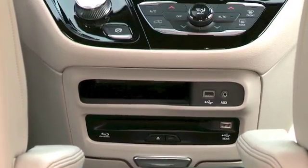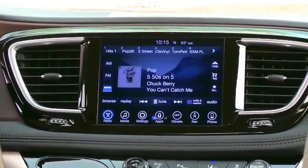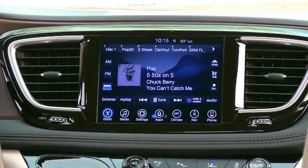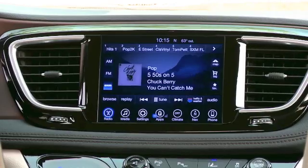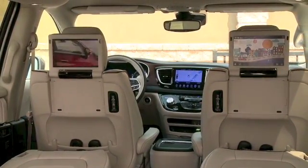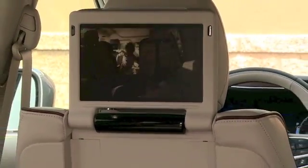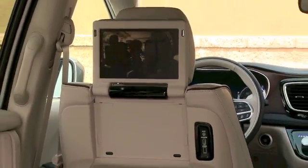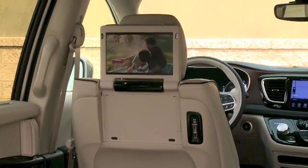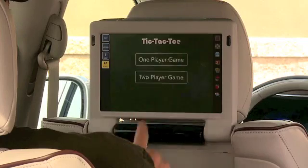There are seatback video screens, Blu-ray high-definition multi-media interface — you'll actually want to be in the back seat. The one I had came with captain's seats in the second row, which is comfortable and great for getting in and out of that third row. There's also a USB port, a 115-volt auxiliary power outlet, and a 220-amp alternator. The works — loaded to the gills.